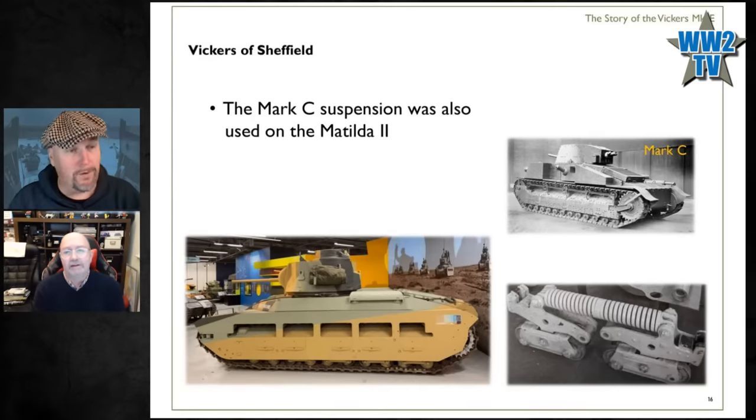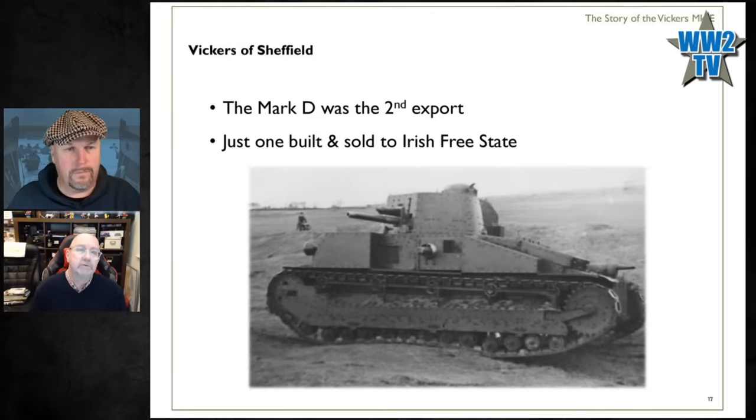They had exactly the same sales success with the Mark D — effectively just a Mark C with a commander's cupola on top of the turret. They built one and sold it to the Irish Free State, who kept it until about 1940 when they scrapped it. Not a particularly successful sales story so far — building two tanks and selling both, but with all of that R&D cost behind it.